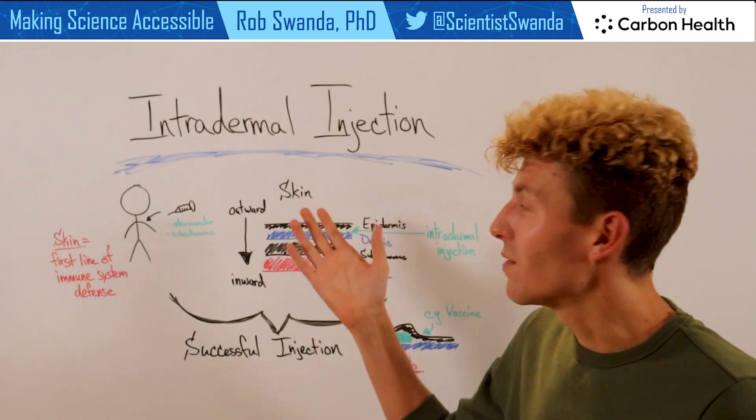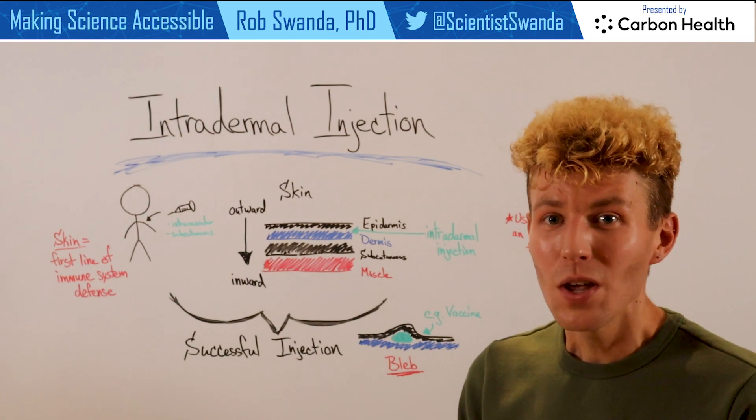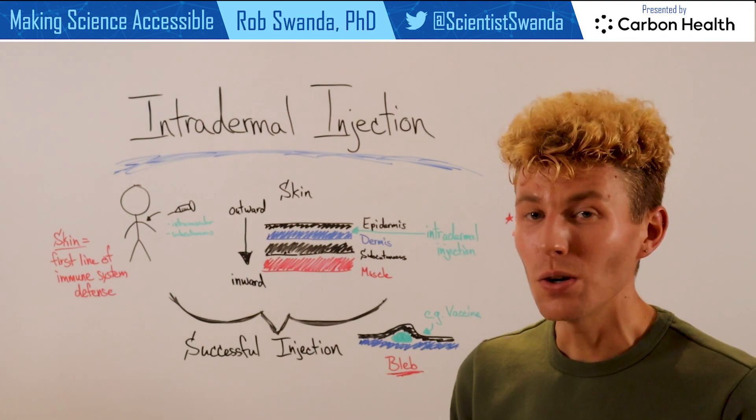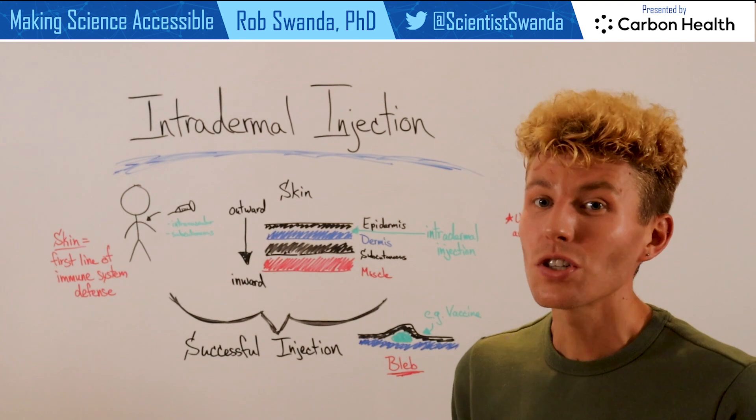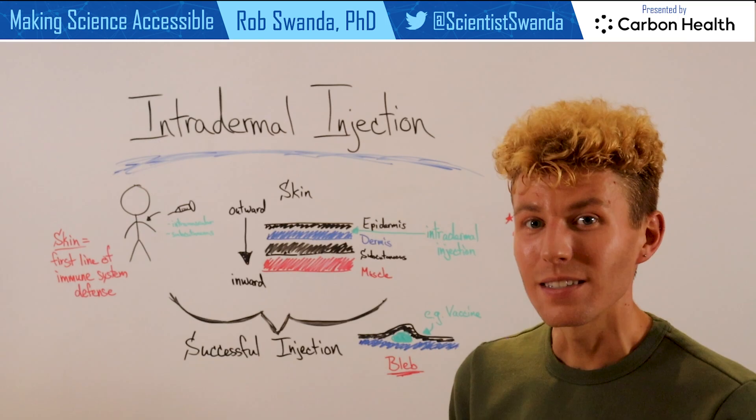One advantage of the intradermal injection is that because of the large amounts of immune cells that are present, we can use just a small amount of the vaccine dose in order to create just as much of an immune response as an intramuscular or subcutaneous injection.